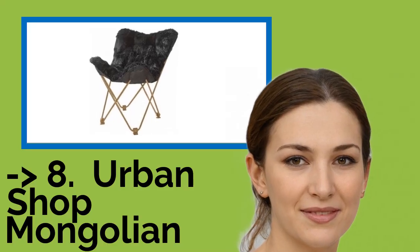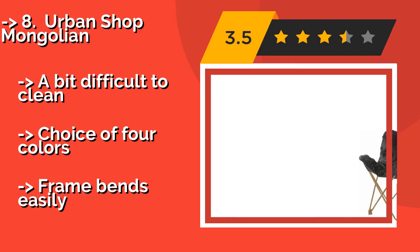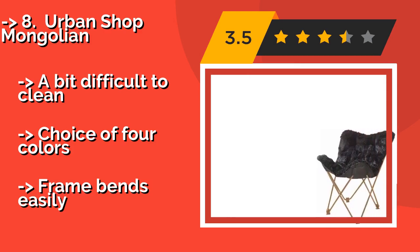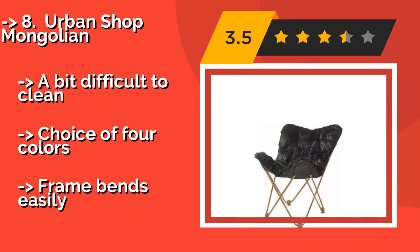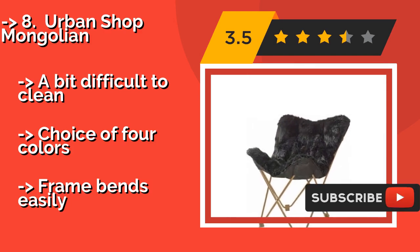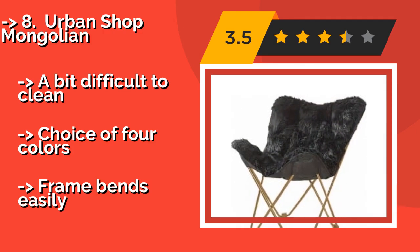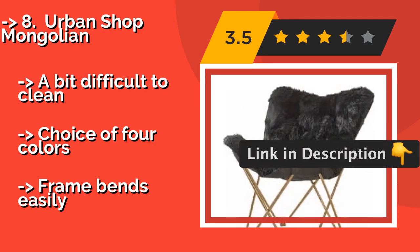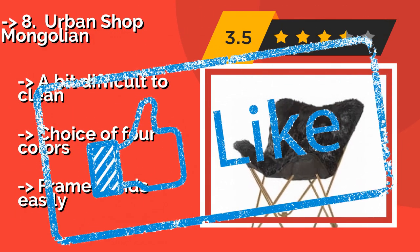Number 8 is the Urban Shop Mongolian. The faux fur fabric that covers the Urban Shop Mongolian, about $45, isn't the highest quality, but it's certainly eye-catching, making it a good option for a teenager's bedroom. Though it's comfortable, it isn't the most sturdy model, so it's best not to bounce around on it. It's a bit difficult to clean, but comes in a choice of four colors. However, the frame bends easily.